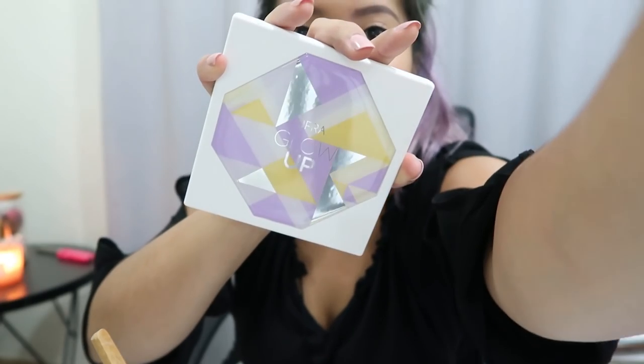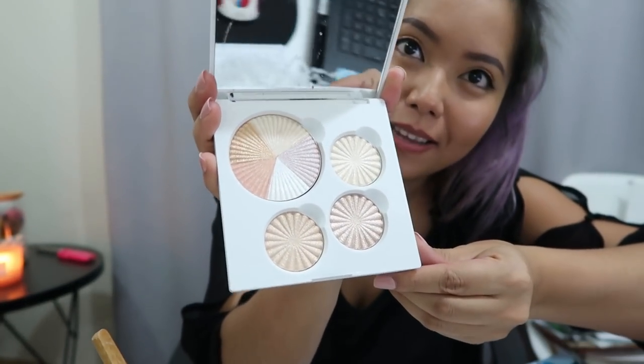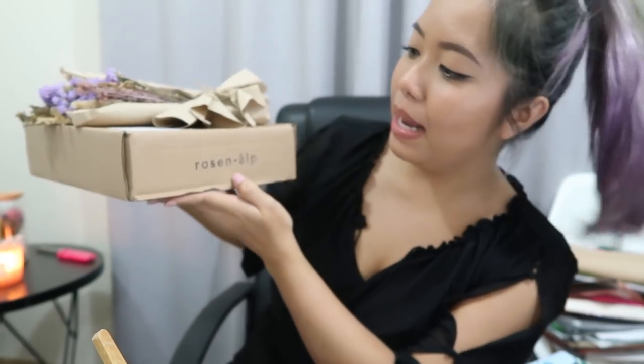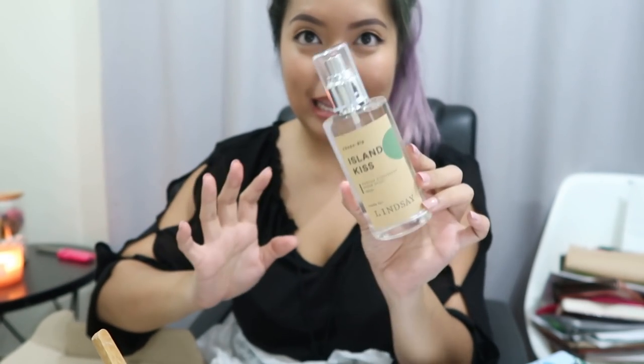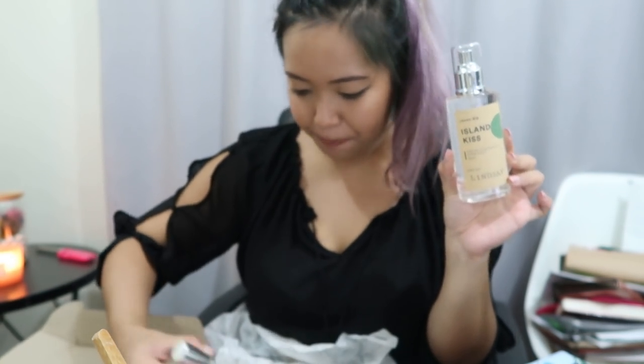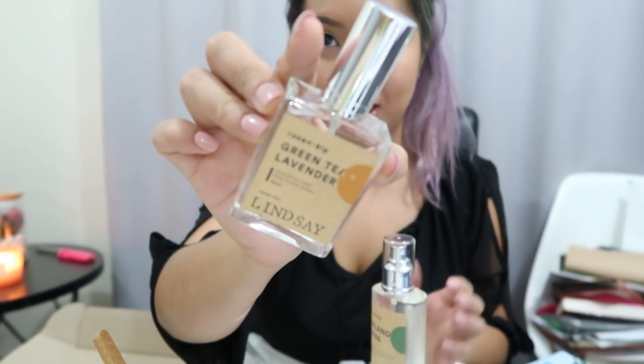Then we have a palette that says Glow Up — it's beautiful. Oh my gosh, highlighters, guys! So pretty. This is from an online shop called Rosen Alp. It's cute because there's a flower on the packaging, and inside are different scents — room spray in Island Kiss. It's beautiful. A lot of items. It's made for Lindsay — so it's a perfect gift for Christmas.